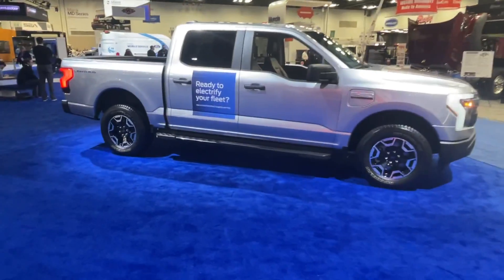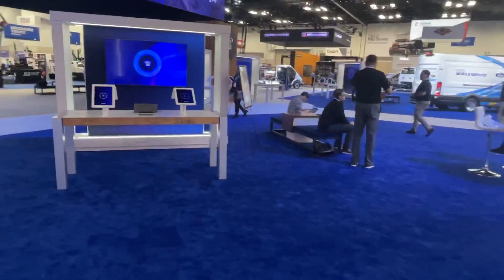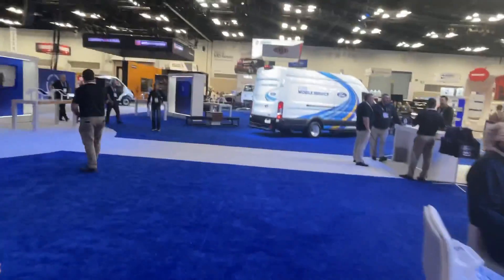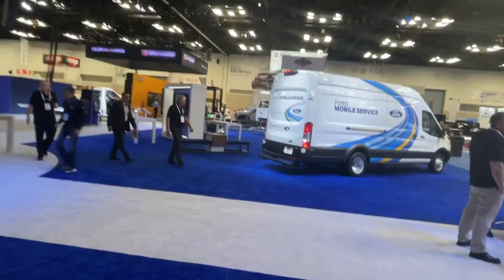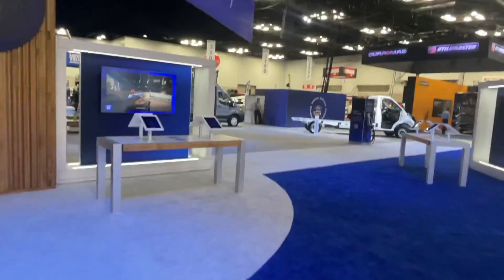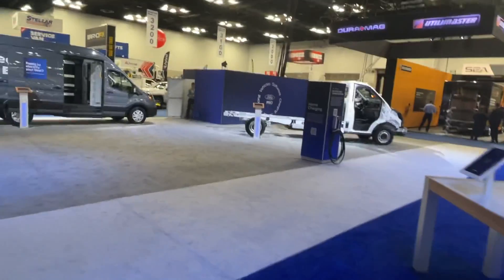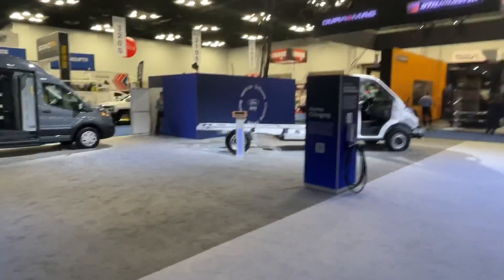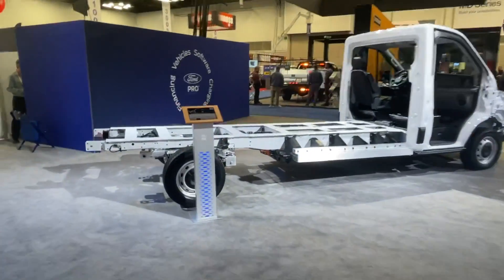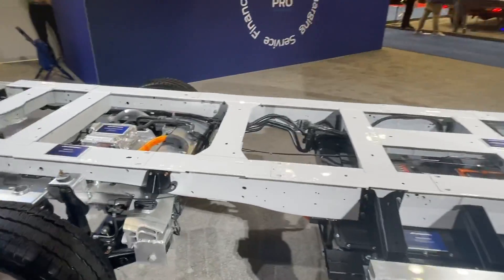I'll be doing many more videos from the Work Truck Show this week and publishing several today. This is just one of my first. There is also news from RAM about their van lineup and the new ProMaster, plus Mercedes news for the Sprinter — a lot going on.